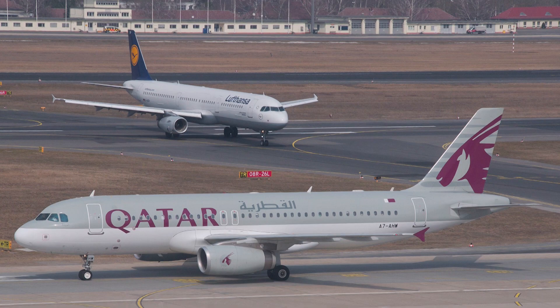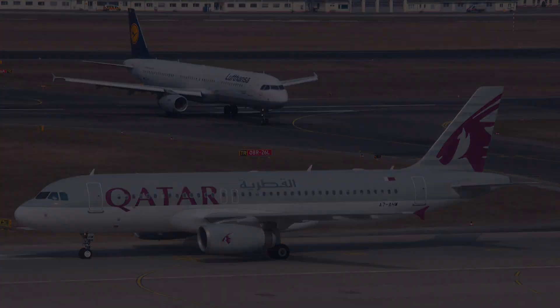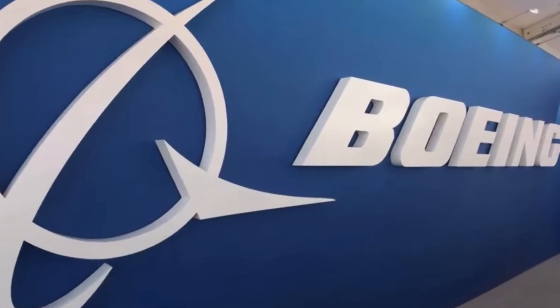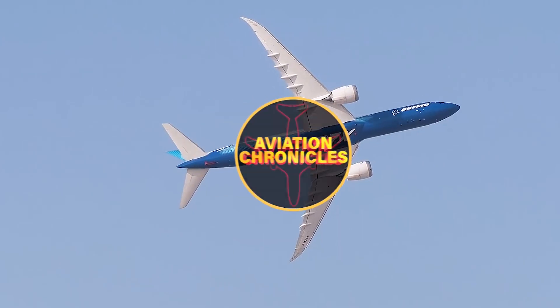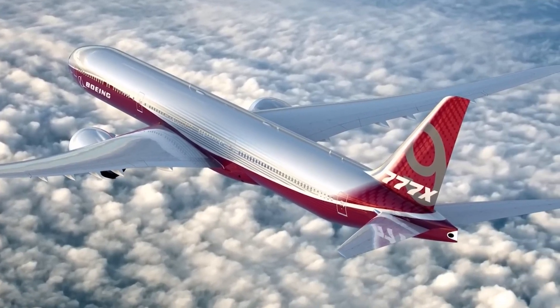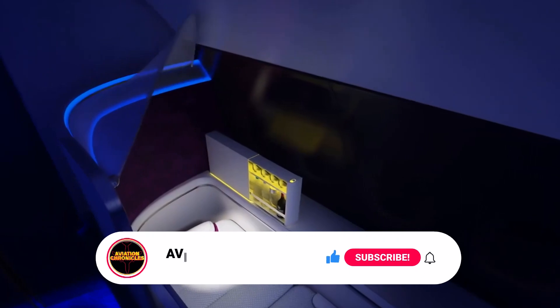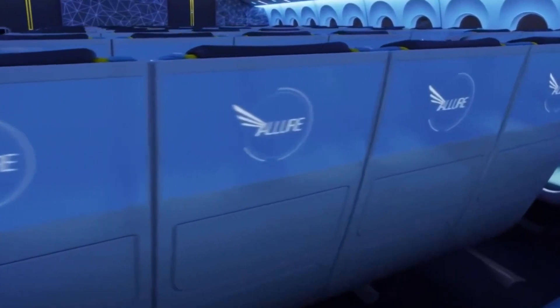It appears that Qatar Airways and Lufthansa are competing for the position as launch customer, with the latter announcing how they plan to design the cabins of their 777-X aircraft. We've been waiting a considerable amount of time for Boeing to deliver this new aircraft. Are you ready to board the 777-X when it's delivered to your favorite airline in 2025? Let us know your answers in the comments section, remember to subscribe to our channel and click on the notification bell.